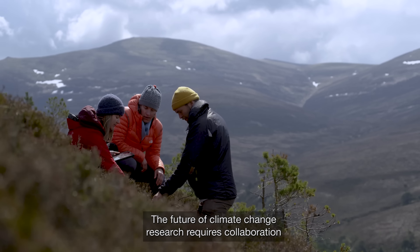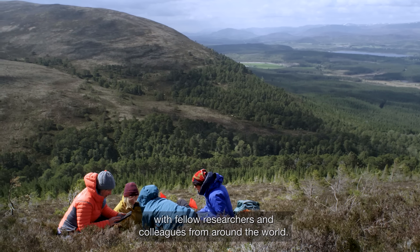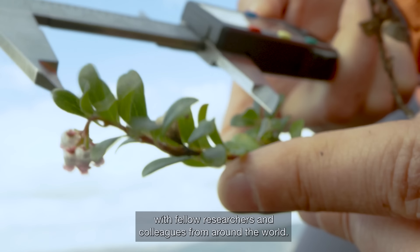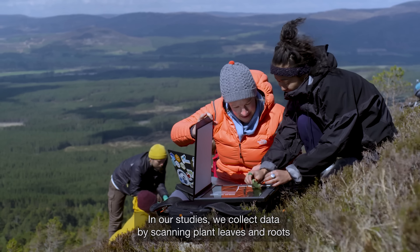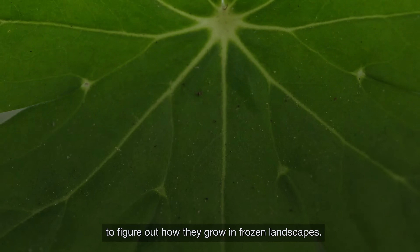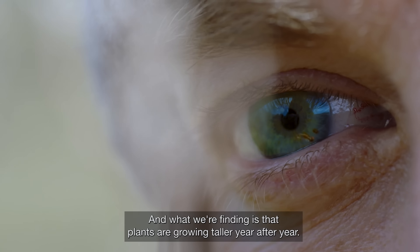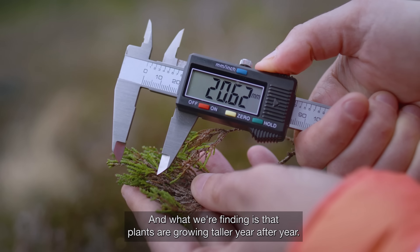The future of climate change research requires collaboration with fellow researchers and colleagues from around the world. In our studies, we collect data by scanning plant leaves and roots to figure out how they grow in frozen landscapes. And what we're finding is that plants are growing taller year after year.